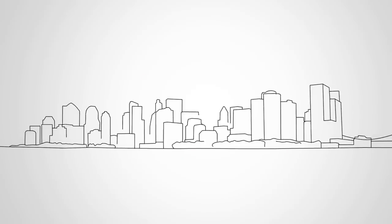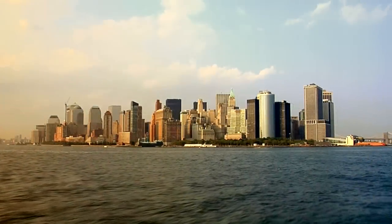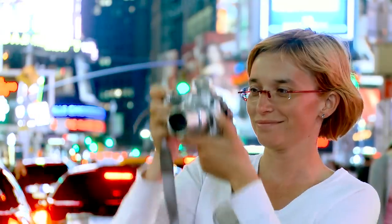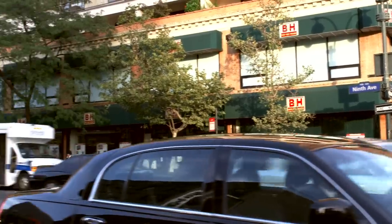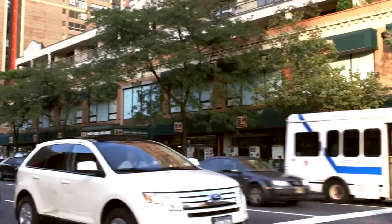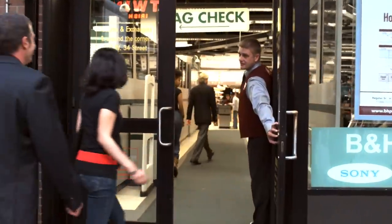In this great city of landmarks, the streets are lined with skyscrapers and the sights dazzle the crowds. But there's one landmark that welcomes more than just your wonder. Welcome to the B&H Superstore.